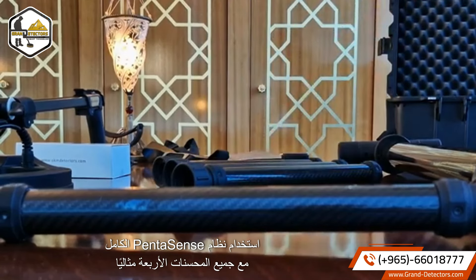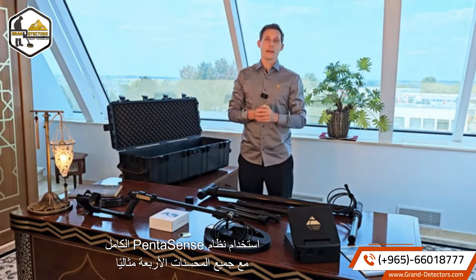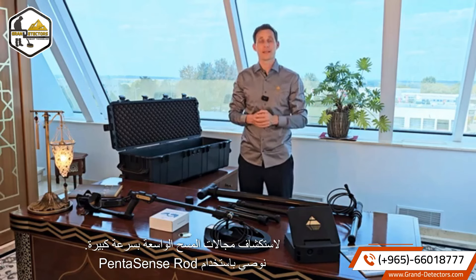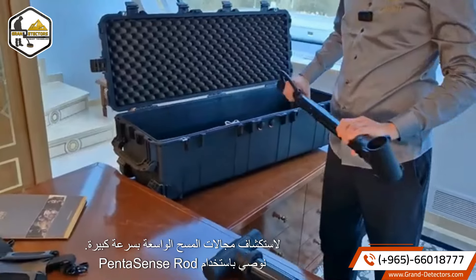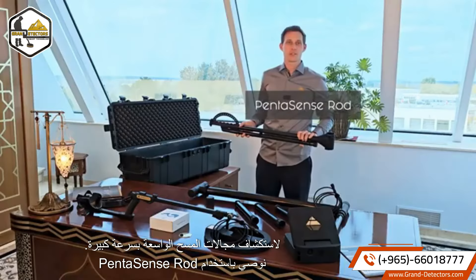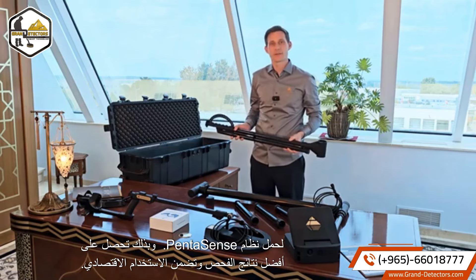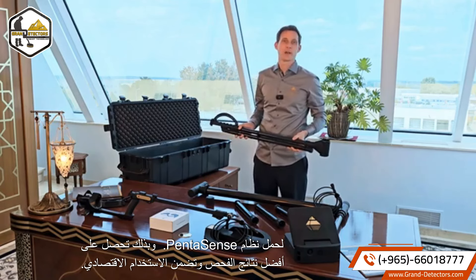Using the complete Pentasense system with all four enhancers is perfect for exploring wide scan fields very fast. We recommend using the Pentasense rod to carry the Pentasense system, as this gives you the best scan results and ensures ergonomic use.